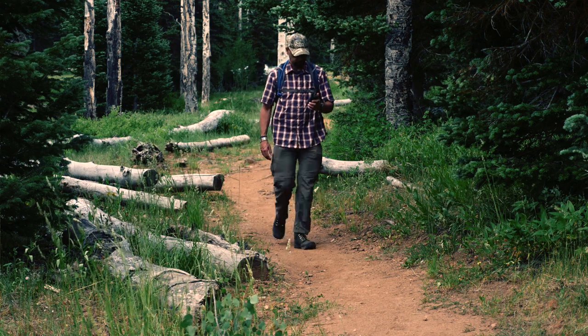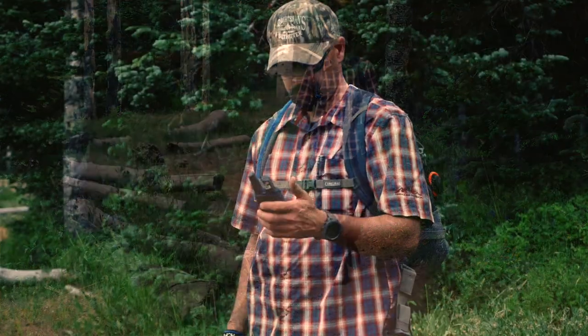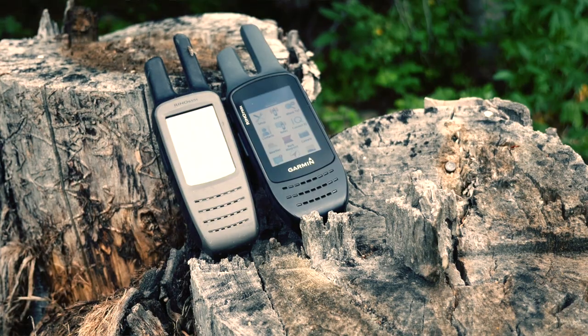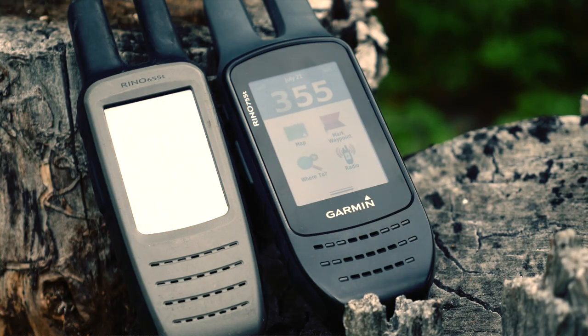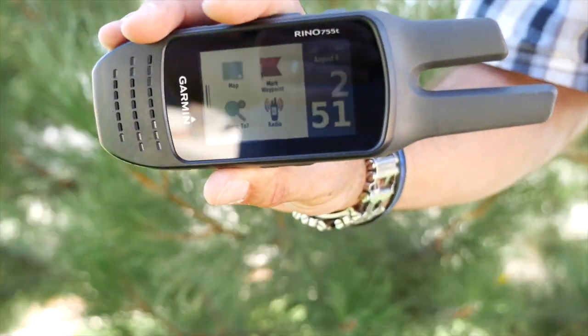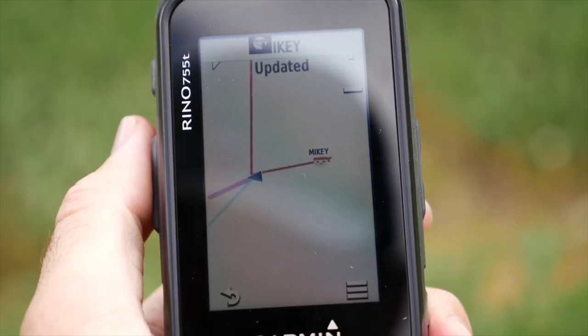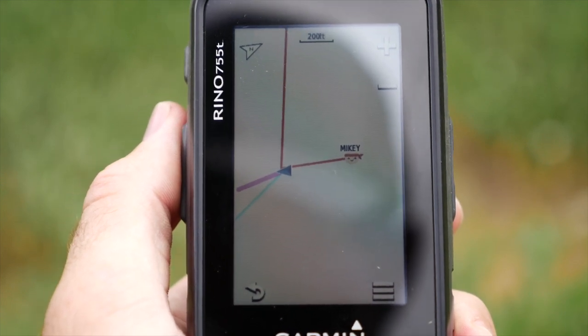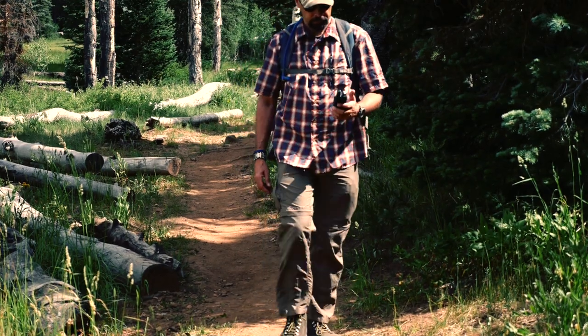Retaining all of the functionality of previous Rhino models, as well as compatibility with previous version accessories, the Rhino 755T features a larger 3-inch capacitive touch screen with dual orientation, making it mountable in multiple configurations. This larger screen is also more sensitive and provides better backlighting for easier viewing in various lighting conditions.